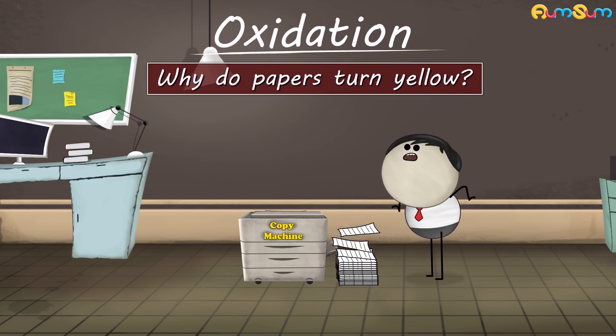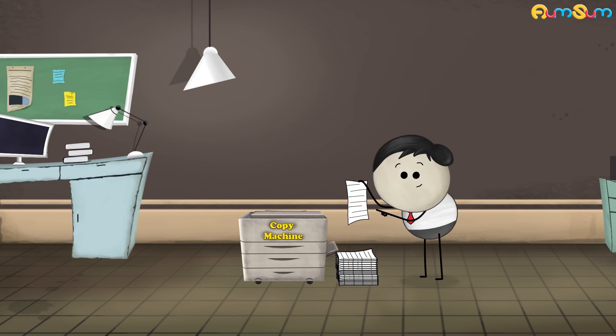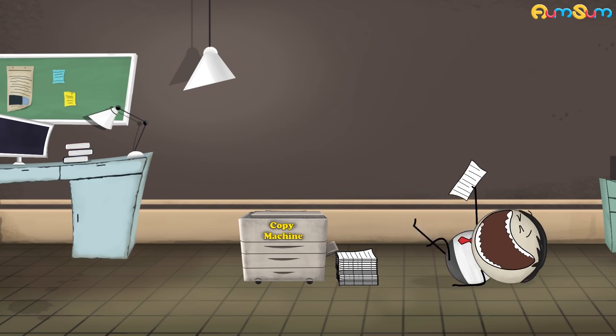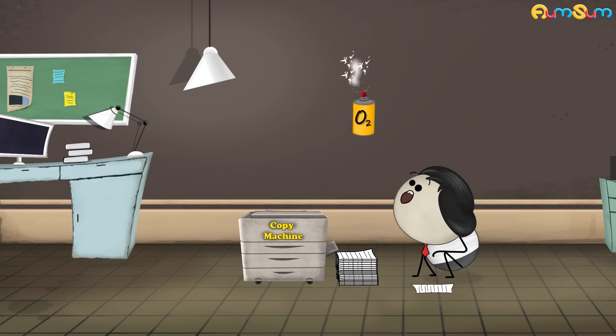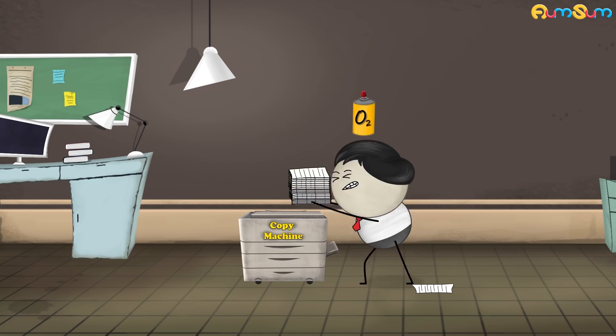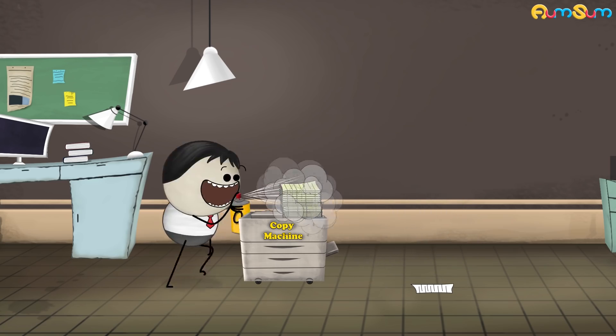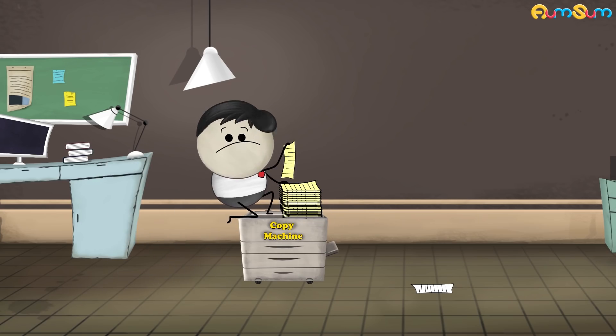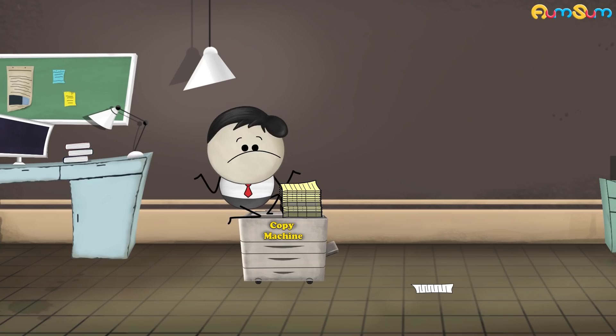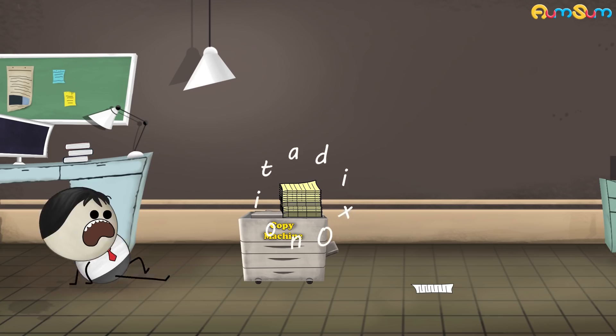Why do papers turn yellow? They really do. This happens mainly because of oxidation. Oxidation is a chemical process in which a substance combines with oxygen.